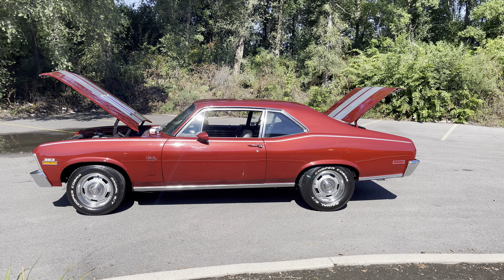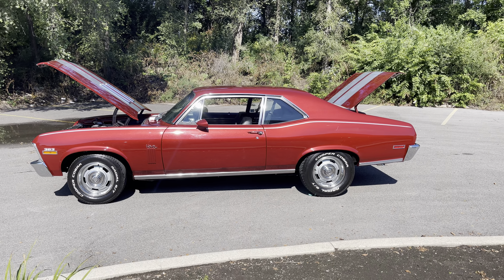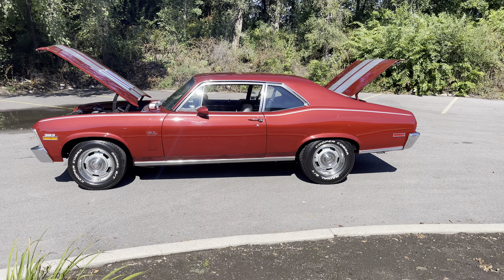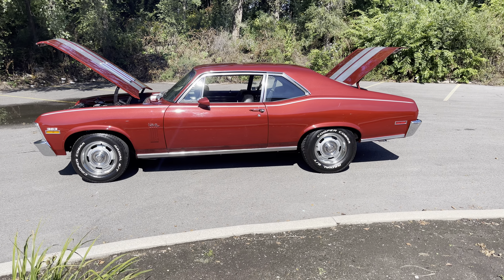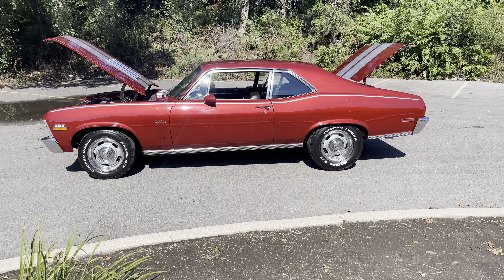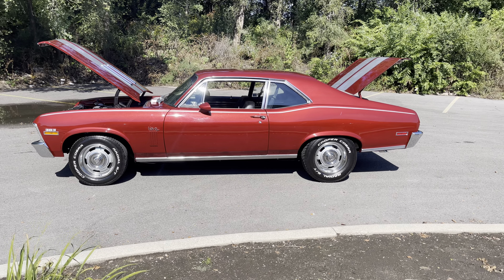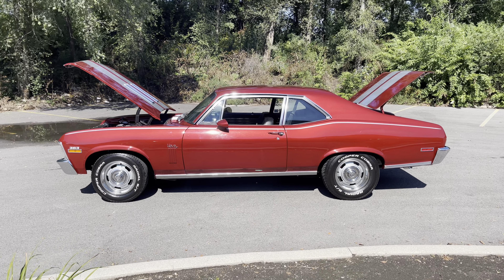1972 Nova with a 383 Stroker Pro Touring Modern Muscle Car. Candy Apple Red, 5-speed manual transmission with power disc brakes, power steering, air conditioning, power windows, pro car bucket seats. It's got about 10,000 miles on this build, and this thing is built to drive.